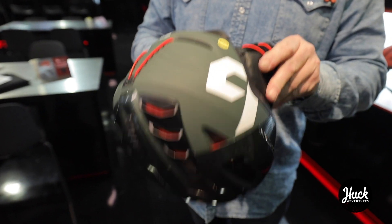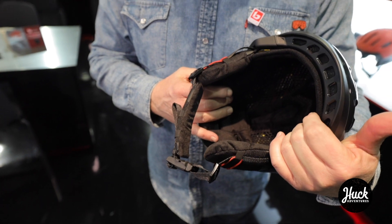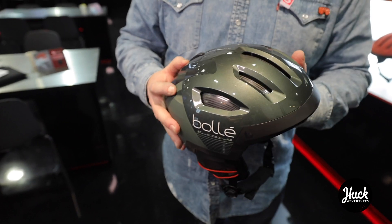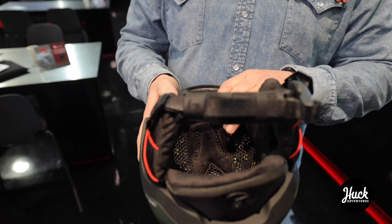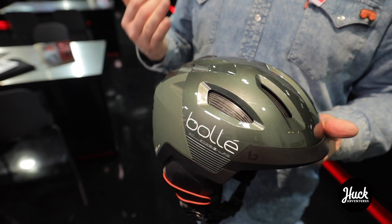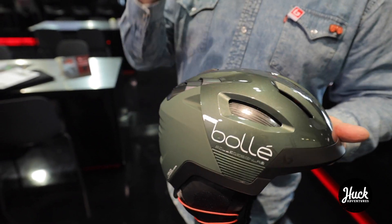It has ear pads here which are removable and they would also be compatible with audio. It also has the Avid progressive EPS system and MIPS — MIPS is really important because the helmet is designed to protect the skull, where MIPS is absolutely there to protect the brain. It actually diffuses the energy so your brain is protected.